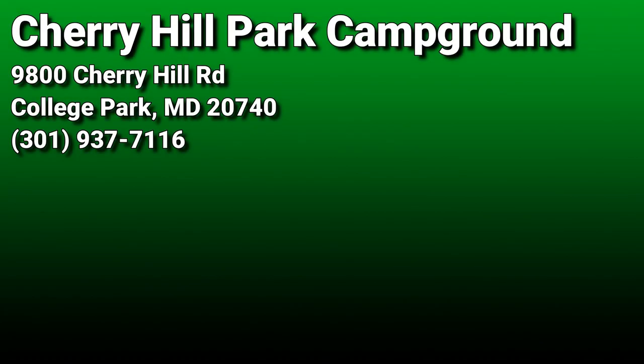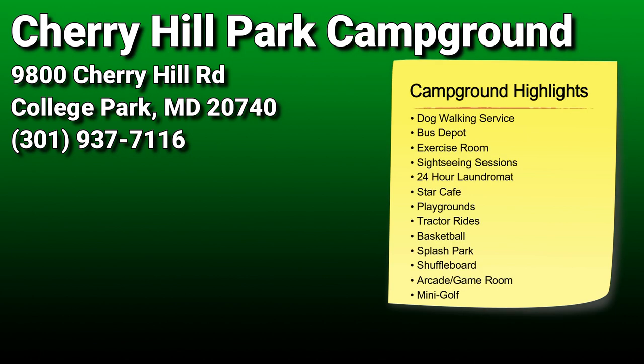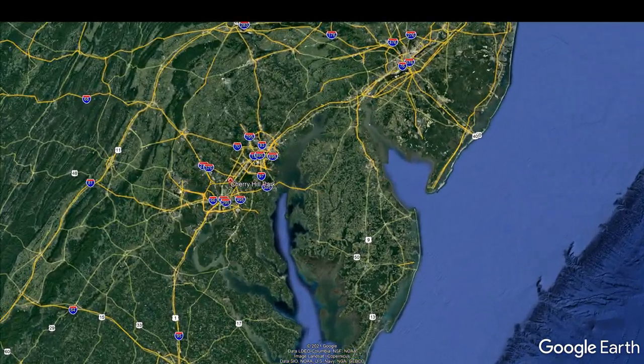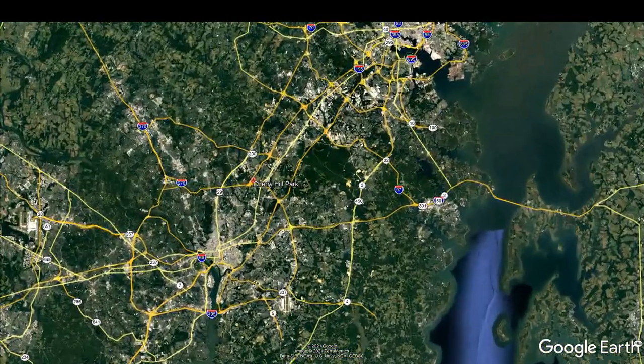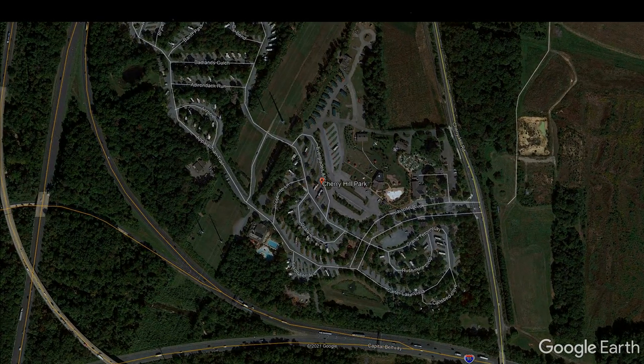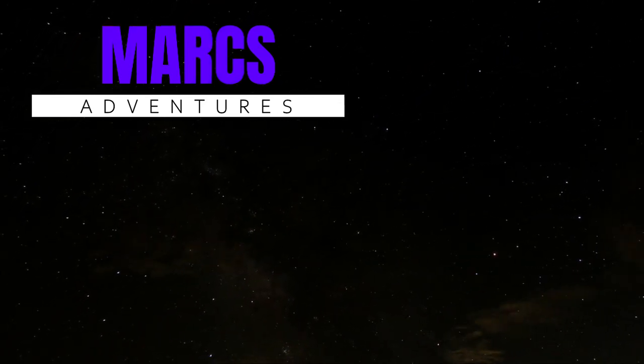We're all packed up, and that's going to do it for us from Cherry Hill Park in College Park, Maryland. Thanks for watching, guys, and if you haven't subscribed to the channel yet, please do so — it really helps our channel out. Don't forget to hit the like button and the notification bell to get notified of new videos when they become available. Thanks a lot for watching. Take care. Thanks for sticking with us to the end of the video — please be sure to subscribe, like, and check out our other videos.